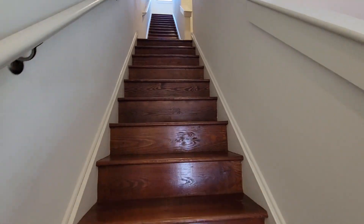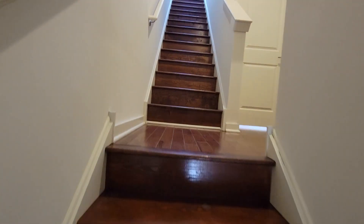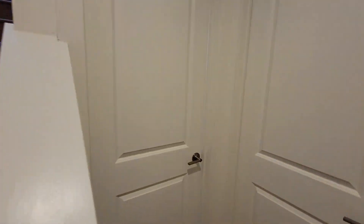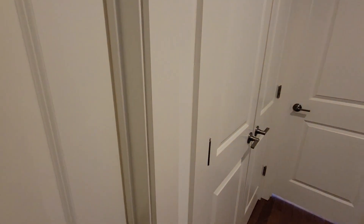Now we'll go to the second floor. This is the rear bedroom. Here's the bathroom.